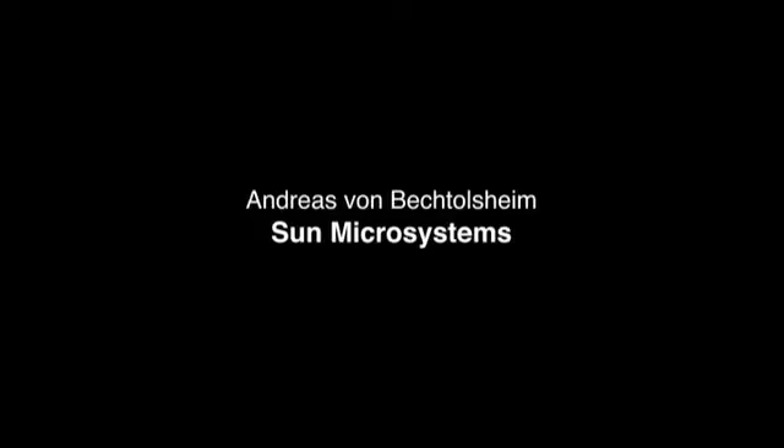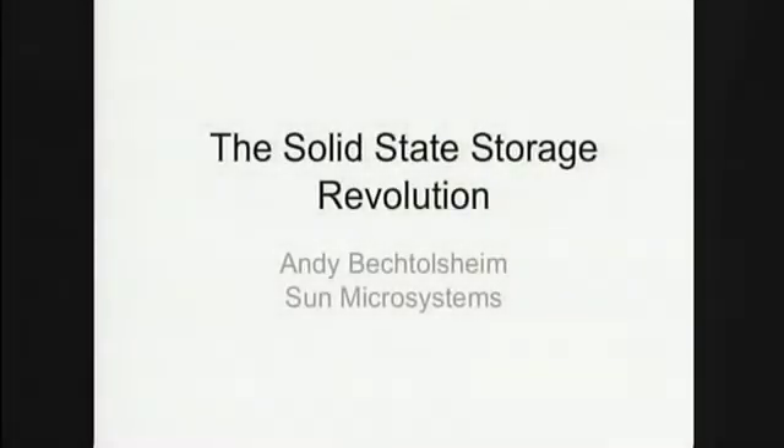I'm here to talk about things I've been working on recently, which is hardware. This hardware, which is going to be solid-state memory, is going to be highly relevant to database performance, as we all know.